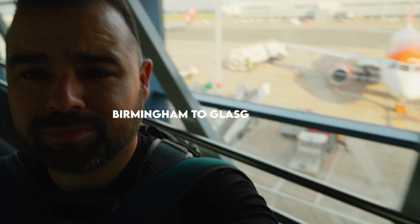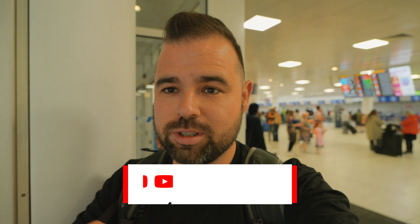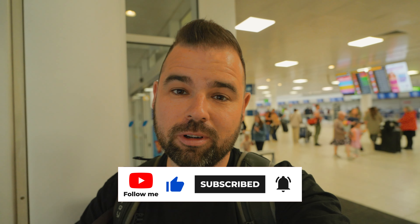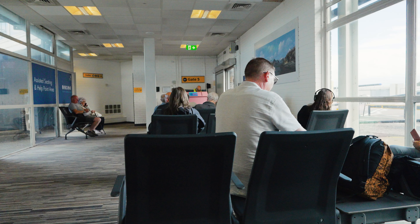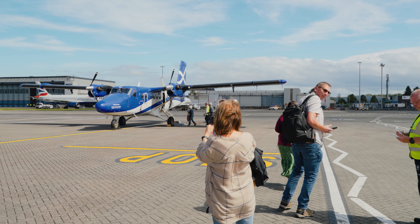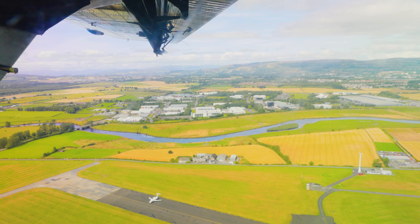I've just arrived in Glasgow and the weather's raining, which might be a bit of a metaphor for my day — I've just heard that the Barra flight due to leave at ten to nine has been cancelled, presumably due to weather up in the Outer Hebrides. After a second flight was cancelled, surprisingly my flight was still scheduled to take off.